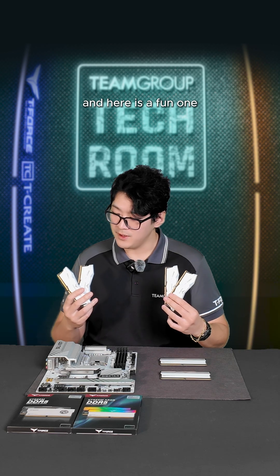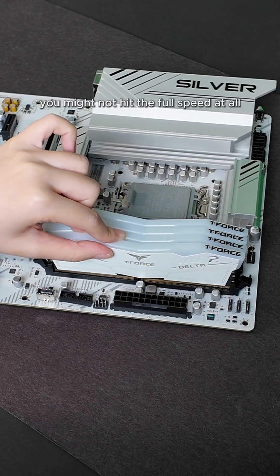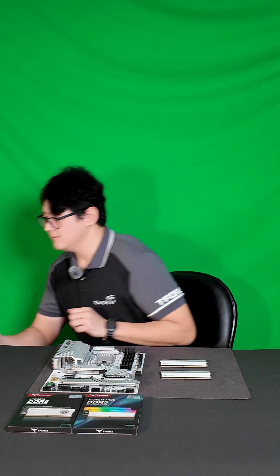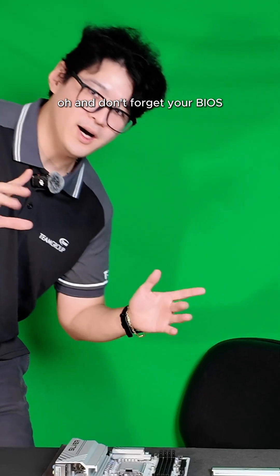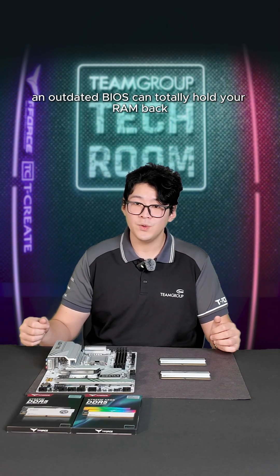And here's a fun one: if you're using all four RAM sticks, you might not hit the full speed at all — that's how memory channels work. Also, don't forget your BIOS. An outdated BIOS can totally hold your RAM back.